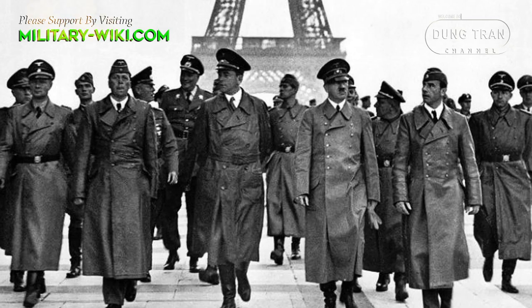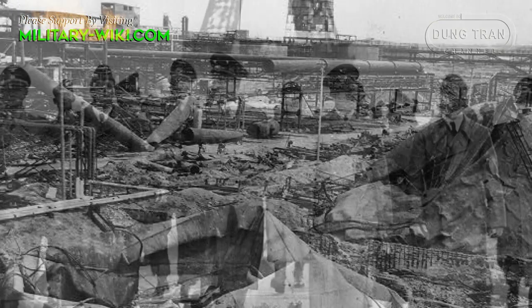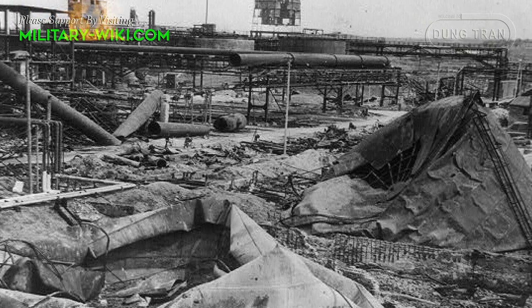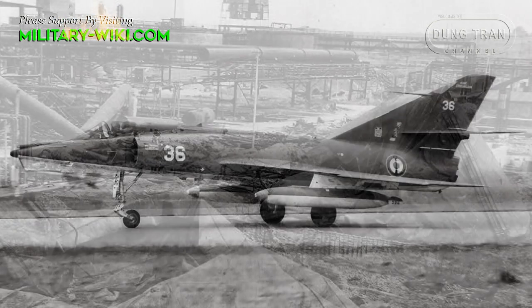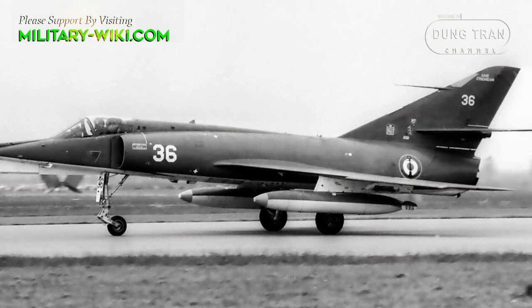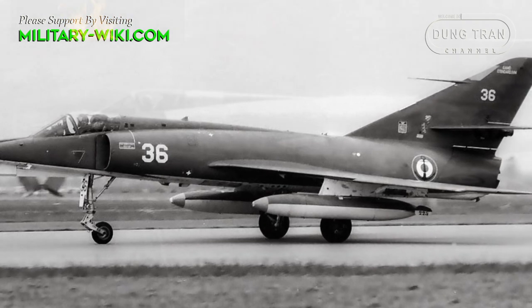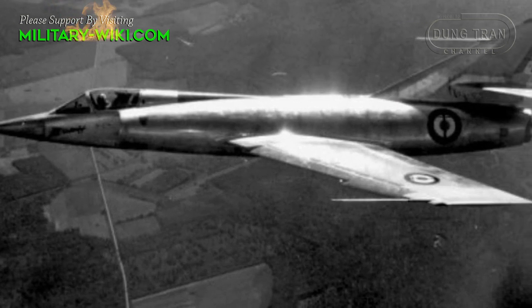After World War II, France began to rebuild and modernize its armed forces. For the Air Force, this was made more difficult due to technical problems and aircraft factories that were destroyed during the war. In June 1951, the French Air Force issued a detailed requirement for a jet capable of operating in several roles, including bomber, low-level attack, and all-weather interception operations.